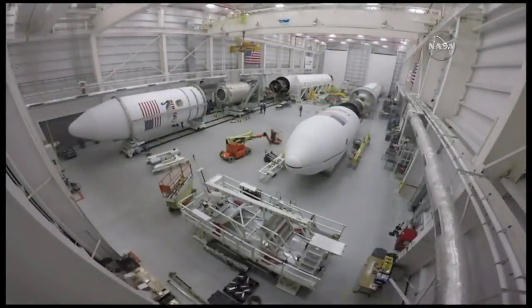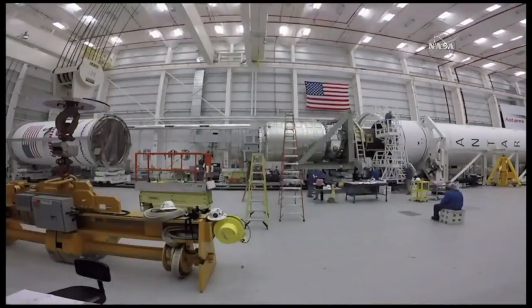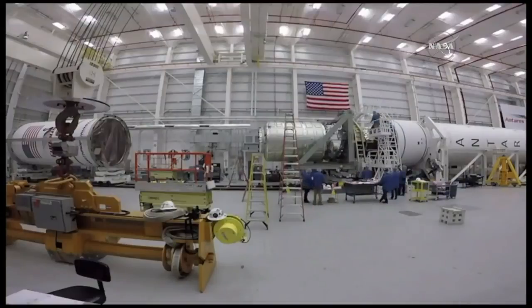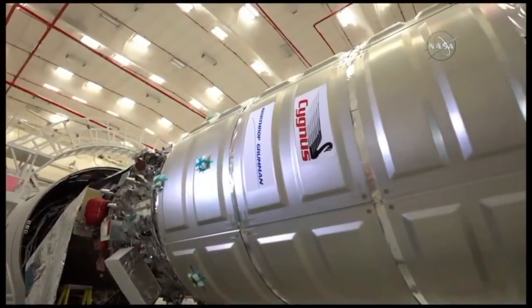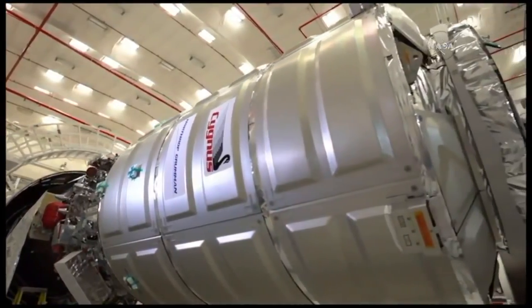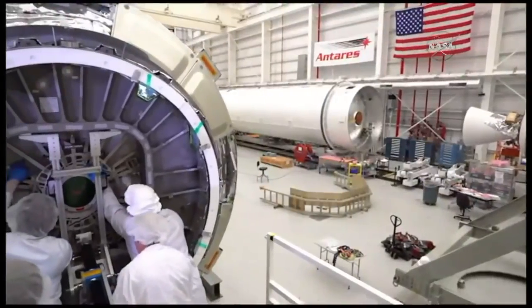Once that's done, the vehicle will be moved over to the horizontal integration facility, where we go through the process of being mated to Antares. All the mechanical and electrical connections are made, and everything is checked out to make sure the payload and the rocket are communicating and ready to go.